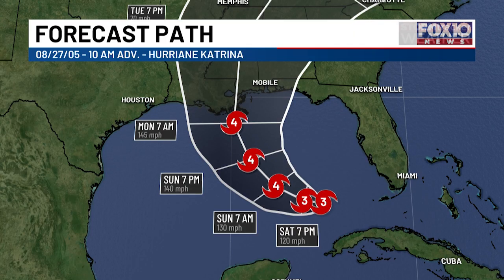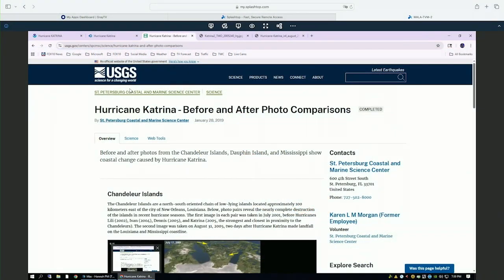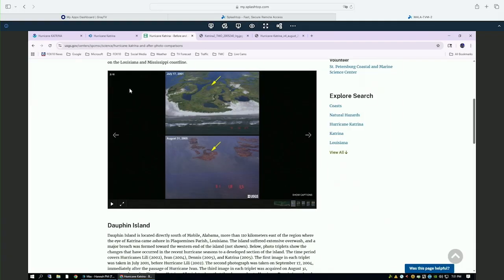Now let's look at some post-landfall pictures from the USGS Signs for a Changing World. Here is a look at the Chandelier Islands. These images show the catastrophic flooding that happened in that area. Comparing July 17, 2001 to August 31, 2005 — right after Hurricane Katrina made landfall — you can see intense flooding. There's a lot of water and very little green in that picture.